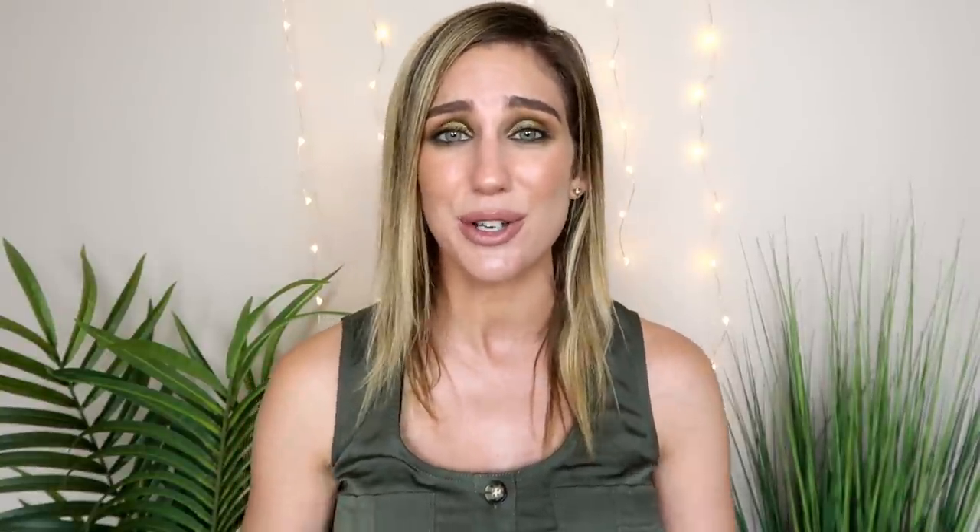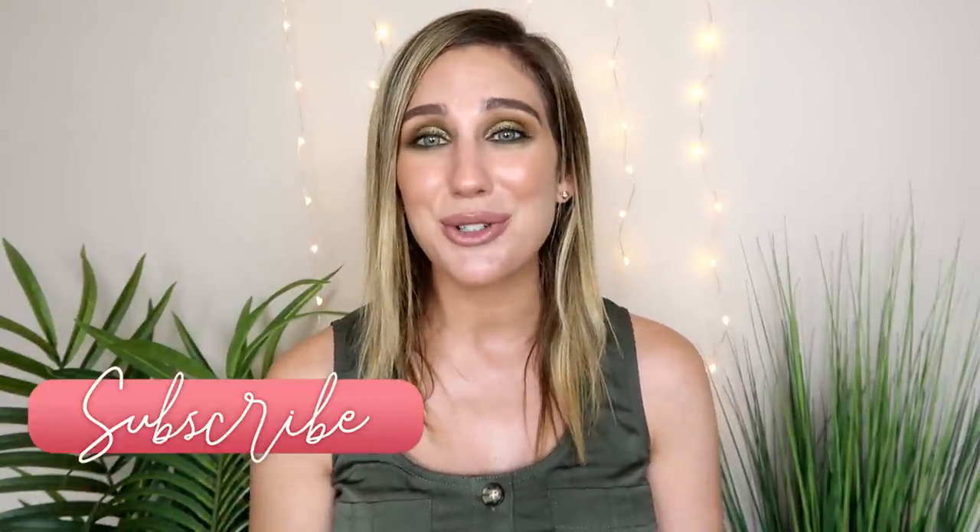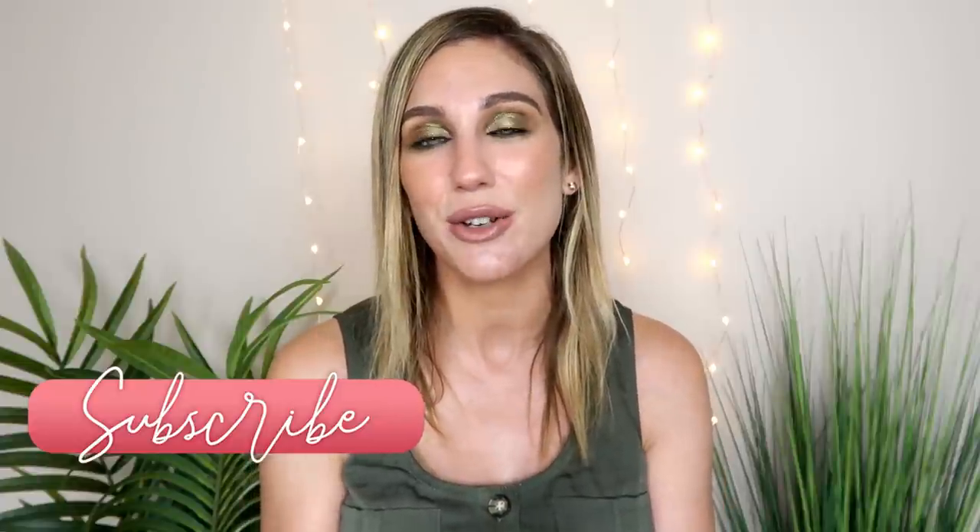Other than that, that is it for some makeup that I almost decluttered but I'm glad I kept in my collection. Let me know if you like this video — I'm sure I could do a part two with more products. Thank you so much to Kelly Gooch for such a fun idea. If you enjoyed it, make sure to give it a thumbs up, consider subscribing before you go, and I will see you in my next video. Bye!